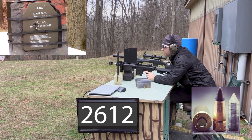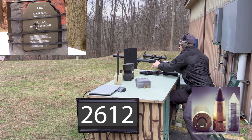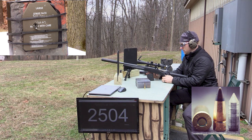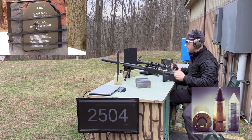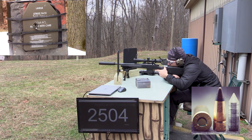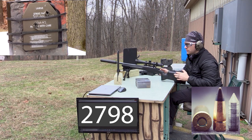Velocity 2612. We are actually center of mass on that shot. Now we'll grab our 16 inch. This is a CZ 557, got the Yankee Hill Phantom M2 on there. Very nice heavy barrel on this gun. 2798. We'll walk down and see what we did.